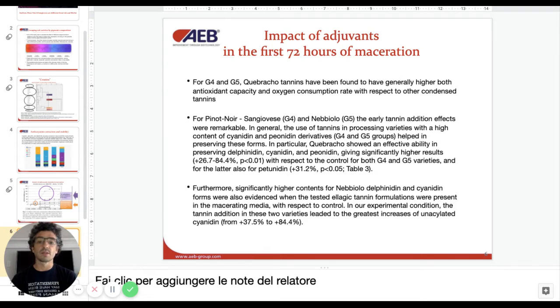For Pinot Noir, Sangiovese, and Nebbiolo, early tannin addition resulted in very remarkable outcomes. In particular, Quebracho showed an effective ability in preserving delphinidin, cyanidin, and peonidin, giving significantly higher results with respect to the control — we're talking 26.7% to 84.4% more of these pigments when using Quebracho in the first 72 hours. There was also more petunidin — about 31.2% more. In Nebbiolo, we also noticed an effect of ellagic tannin in protecting the color, bringing the unoxidized anthocyanin 37.5% to 84.4% higher than the control. So for Nebbiolo, the ellagic addition definitely had a good effect as well.